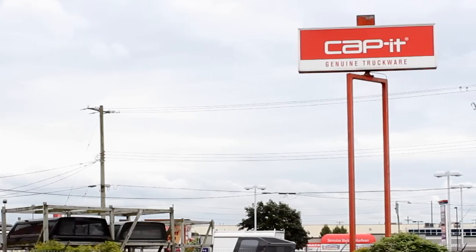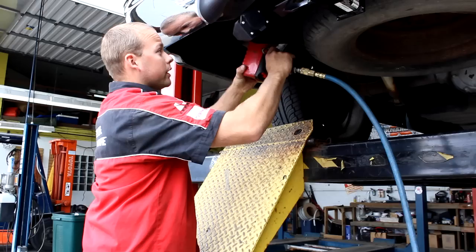Hi, it's Ty from Jensen. Today I'm at Capit Langley, displaying a great new product available at participating Capit locations. This new product is Soundgate by KICKR. It is a factory audio upgrade kit that is going to revolutionize the way we evaluate mobile audio solutions.